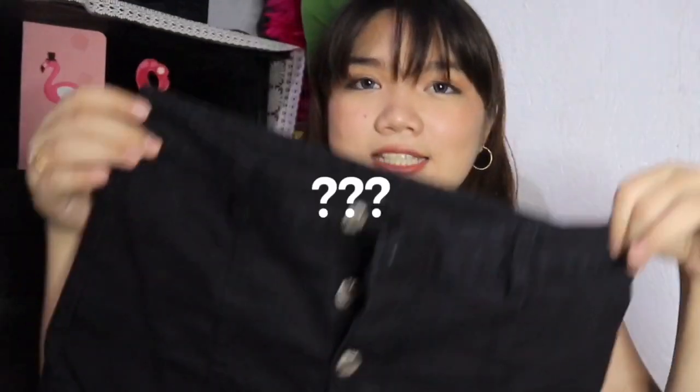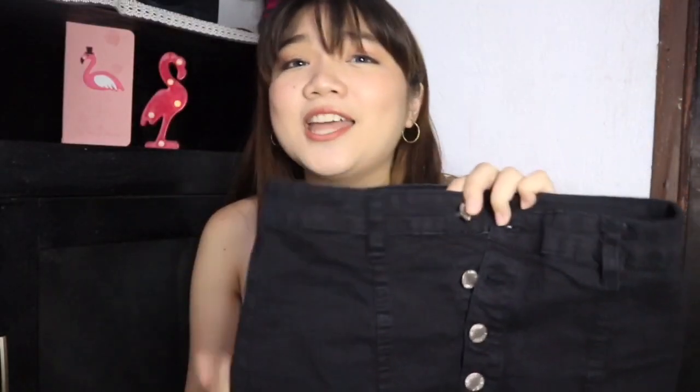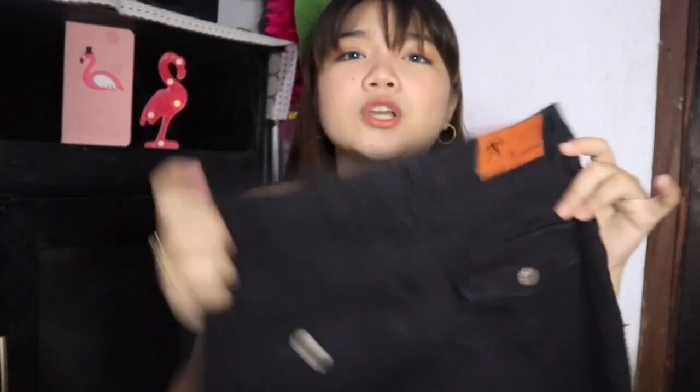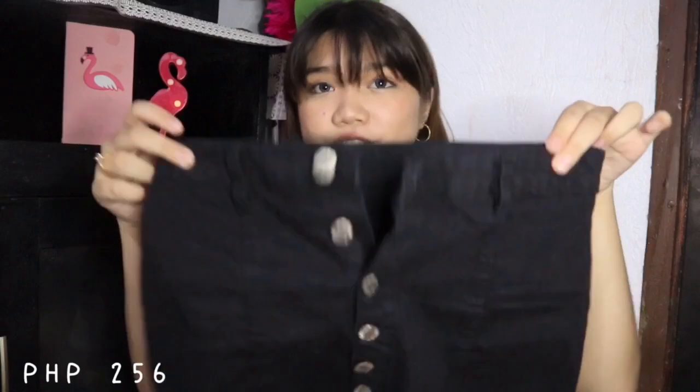Next is this skirt — a denim skirt, color black. I really like this look because you can partner anything with a skirt: a t-shirt, a tank top, anything. Even a big shirt — you can tuck it in here and you'll still look stylish.